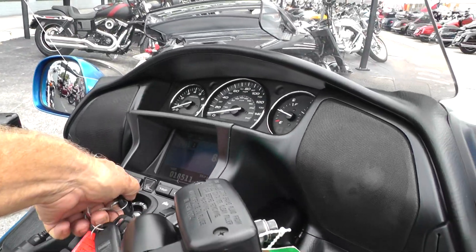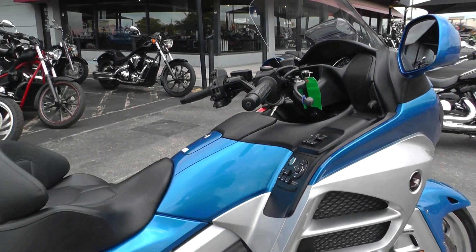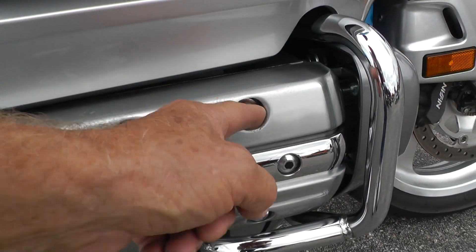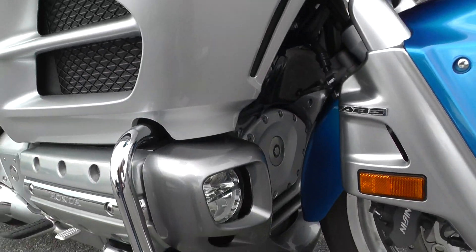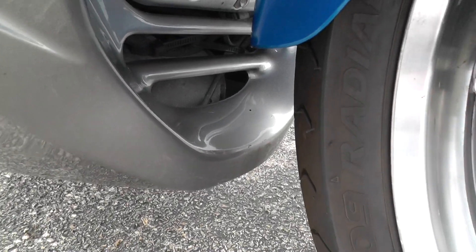We ran it through the shop, checked it out, and made sure it's ready to go. Right down in here it looks like there might be just a little bit of oxidation on those valve cover bolts. The pegs are right down here on the bottom.